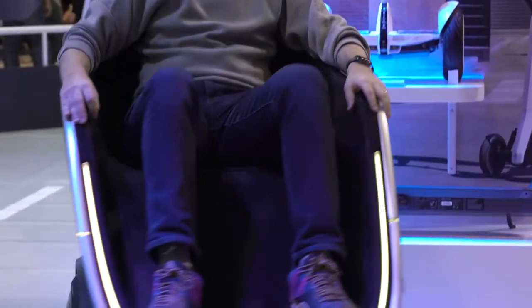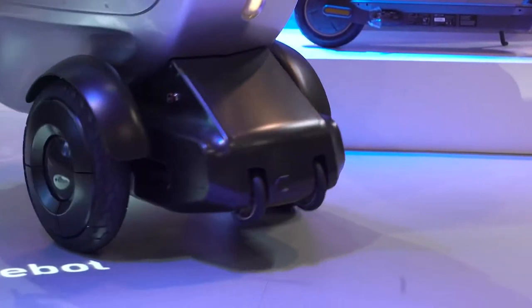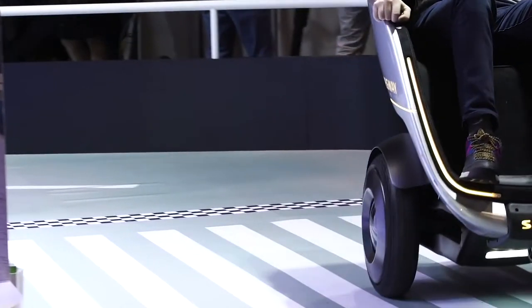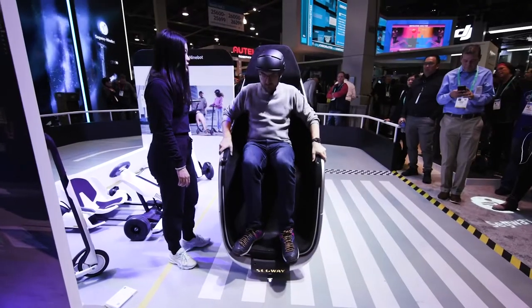The idea here is that you could do all the same things that you would normally do on a Segway — maybe tour a city, get around campus — but you can do it from this nice relaxed position where you're able to see all the lovely people who are watching you look like a technological fool.